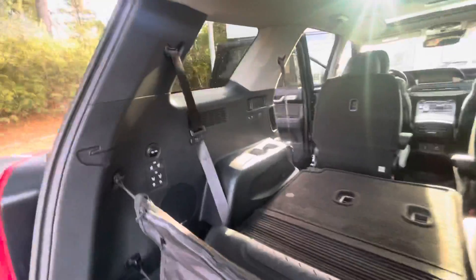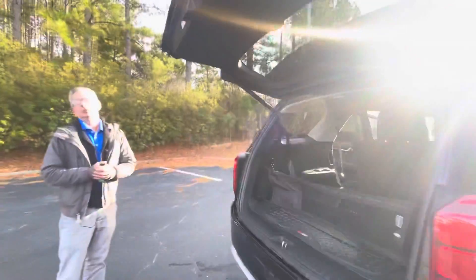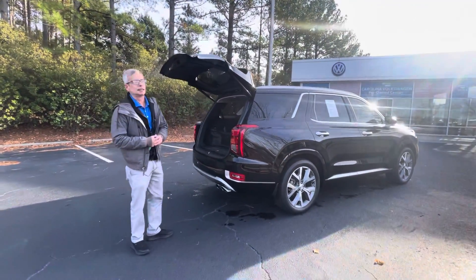This vehicle will not last. It only has 8,400 miles. Please give me a call at 704-537-2336. Thank you.